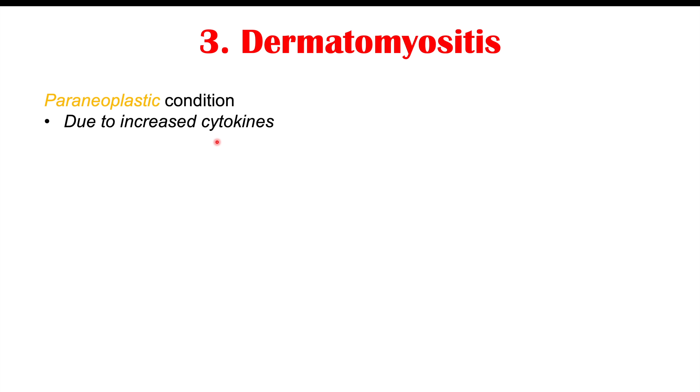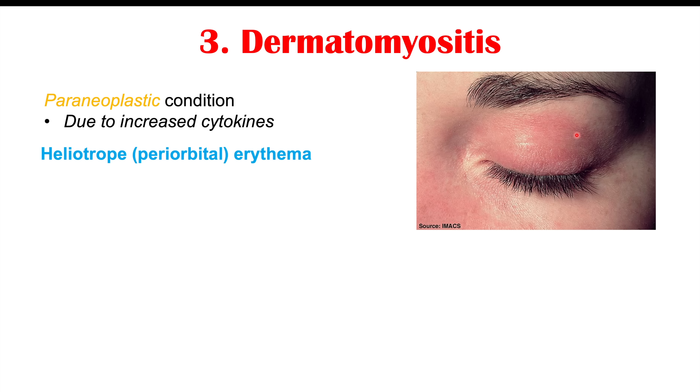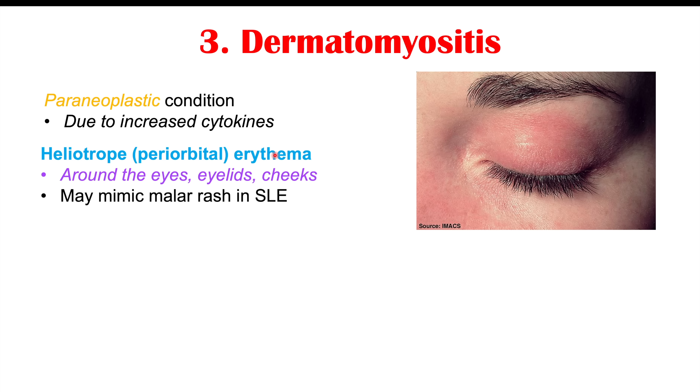Another potential skin finding in patients with underlying prostate cancer is dermatomyositis — a paraneoplastic condition, meaning it is due to chemicals like cytokines that the cancer releases into the bloodstream. These travel through the body and cause issues in certain areas, including the skin. One finding is what we call heliotrope or periorbital erythema — redness around the eyes, eyelids, and cheeks. This can mimic a malar rash from lupus or systemic lupus erythematosus.